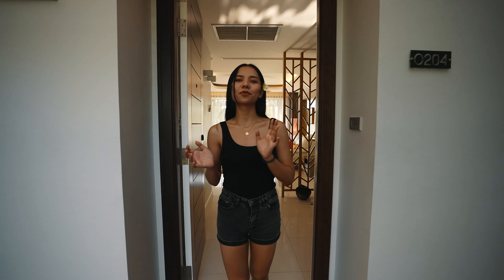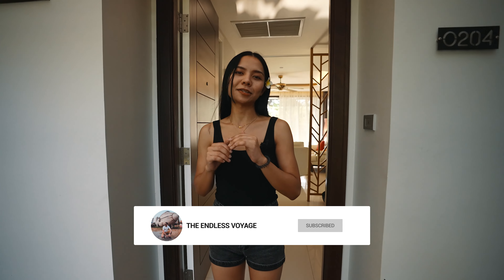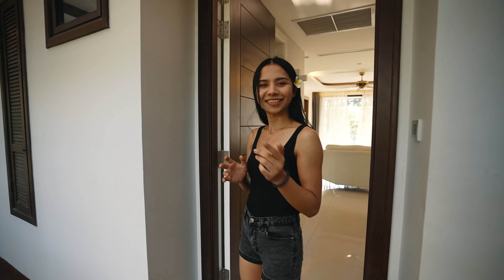Hi guys, we are in Phuket right now and we just checked into the Wyndham Sea Pearl Resort Phuket. Today I'm gonna show you the room we have got — it's a suite room. So let's check it.